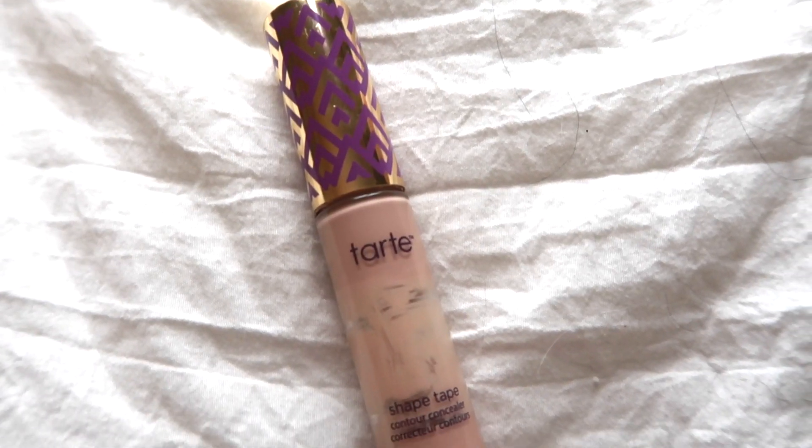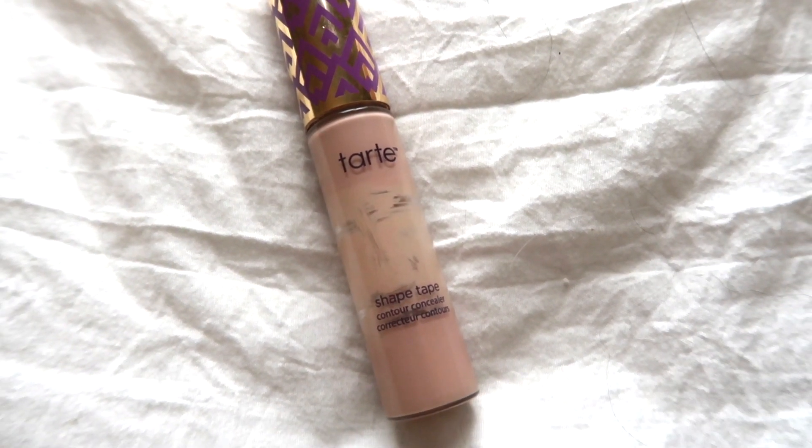Now for four — actually five — makeup products. First is the go-to Tarte Shape Tape concealer. I don't need to explain myself — this stuff is my favorite concealer of all time. It makes my skin look super smooth and flawless. I'm obsessed. I need to get a new one because I'm out, but I don't feel like paying for it yet so I'm just scraping and scraping until I can't anymore.